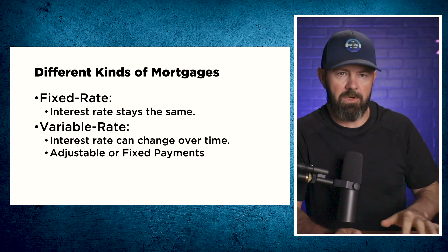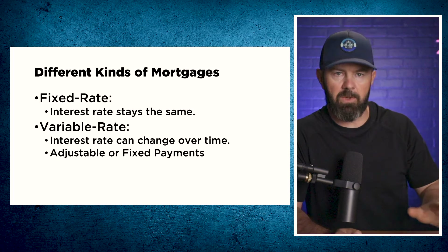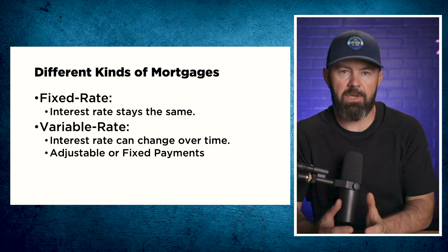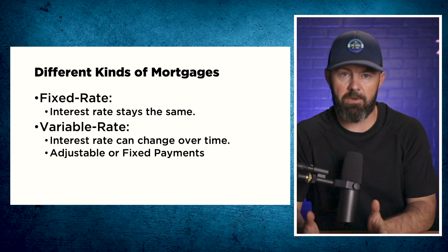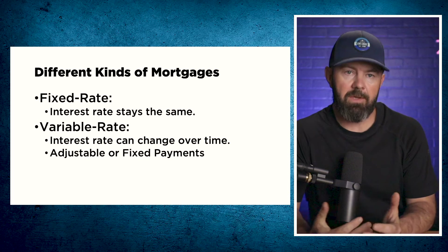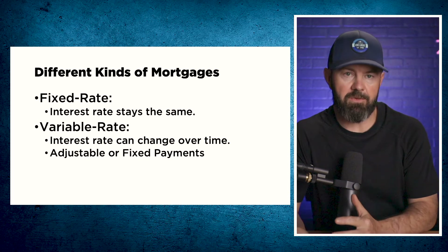There are two basic types of mortgages in Canada, assuming that we disregard lines of credit: fixed rates and variable rates. Fixed rate mortgages have an interest rate that stays the same for the term of your mortgage, whether that's one year, two years, three years, four years, or five years. Variable rates have interest rates that change over time and typically change when the Bank of Canada changes rates.